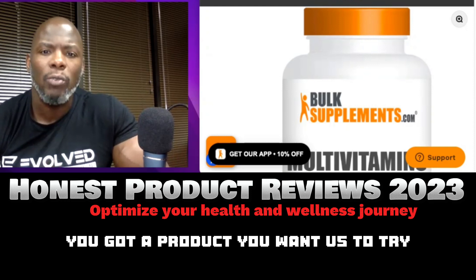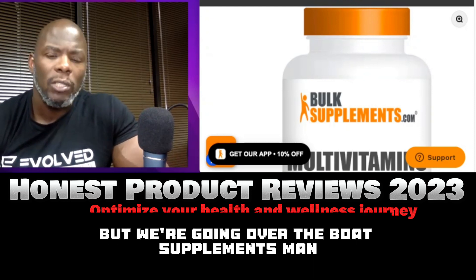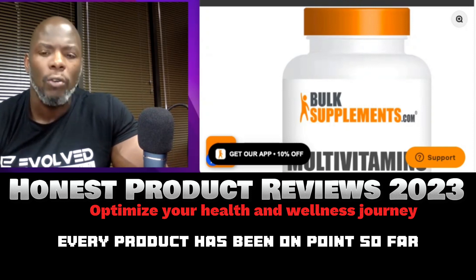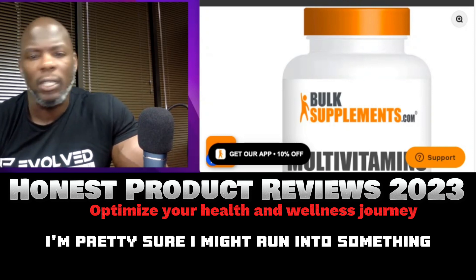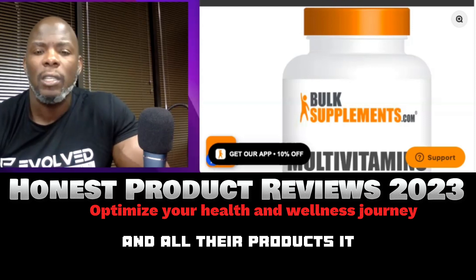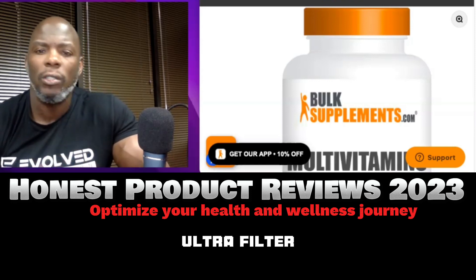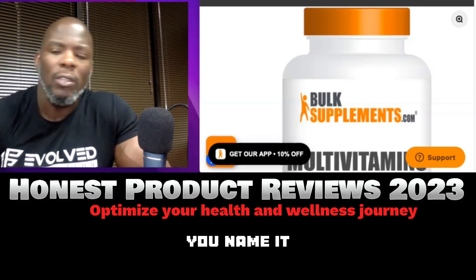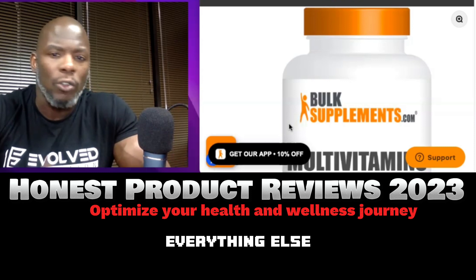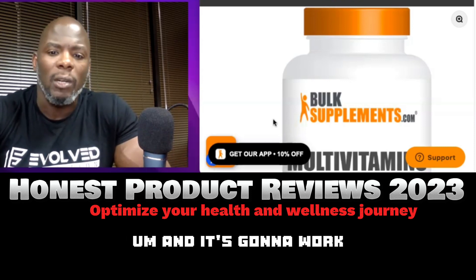Let us know if you have a product you want us to try — we're willing to try it and give our review. I've been using Bulk Supplements' products for over two years now, every product has been on point. They're clearly one of the best when it comes to clean products — no fillers, no fluff, just simply what it is.